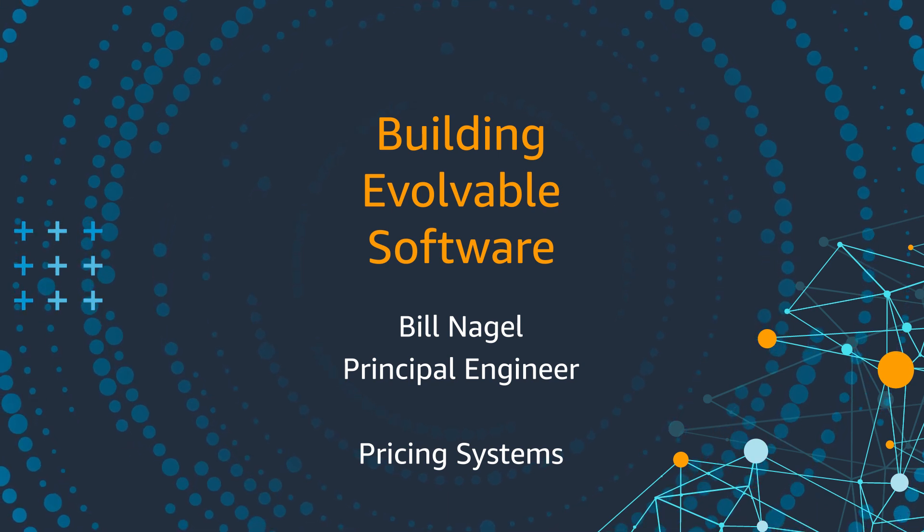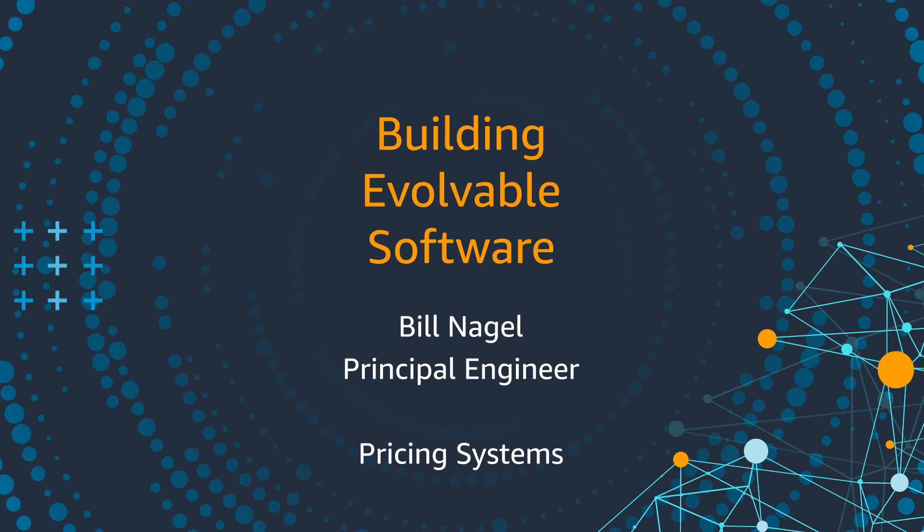Hello, my name is Bill Nagel, and I'm a Principal Engineer in Amazon's Consumer Pricing Organization. Today I'm going to talk about software evolvability.